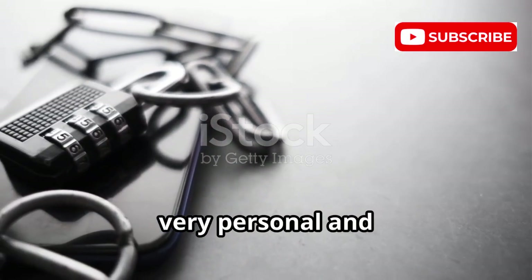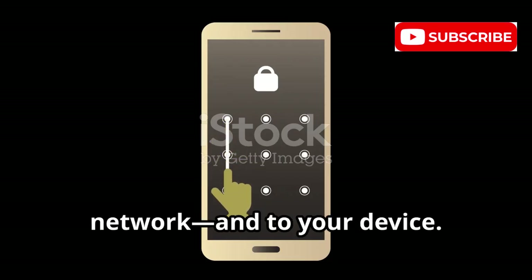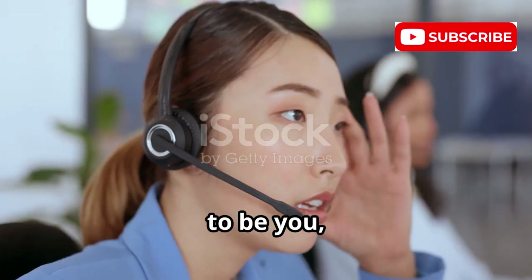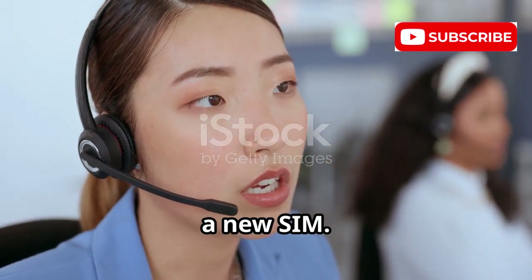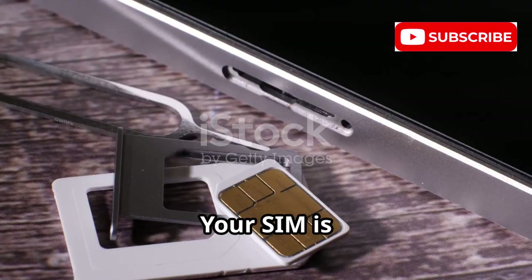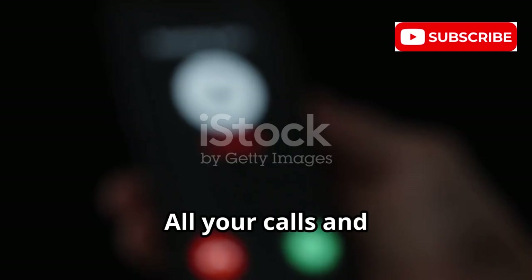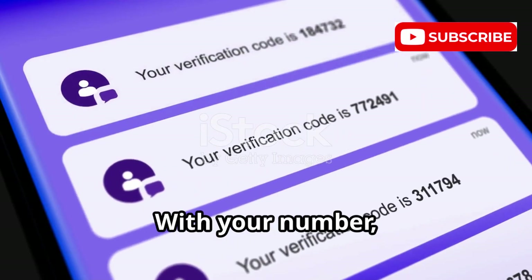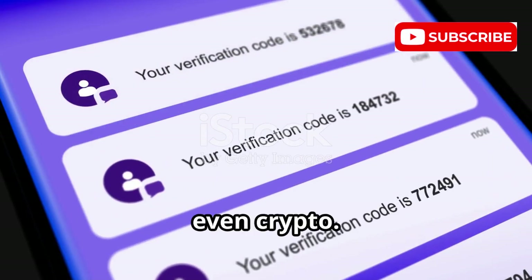A SIM swap is a very personal and dangerous attack. Your SIM links your phone number to the network and to your device. A criminal tricks your mobile company, pretending to be you, claiming a lost phone and asking to activate a new SIM. They use leaked personal info to pass security checks. Your SIM is deactivated and theirs is activated. Your phone loses service, and all your calls and texts go to the attacker. They want your codes — with your number they reset passwords for email, bank, social media, and even crypto.